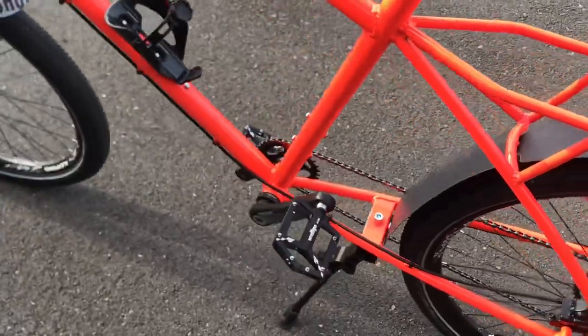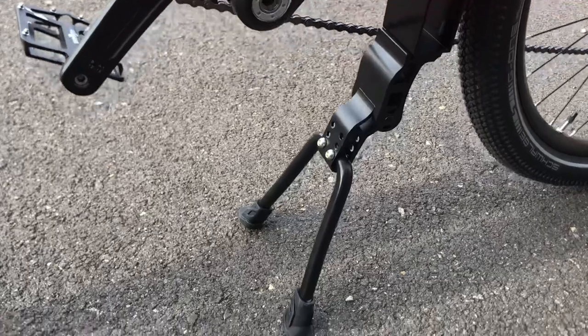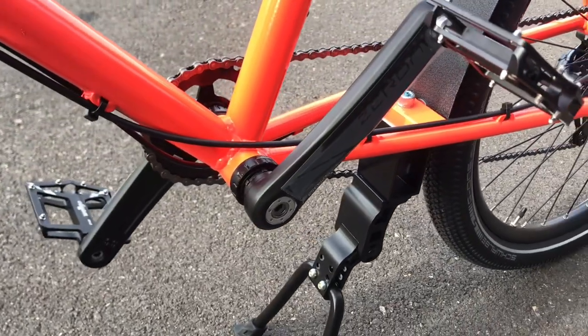Phil also specified a kickstand, which makes sense — you want a bike full of gear, you need to be able to put it down. So we used this double leg stand, but we had to put an extender in it so that we could have the bottom bracket height up to where Phil would like it for his size.